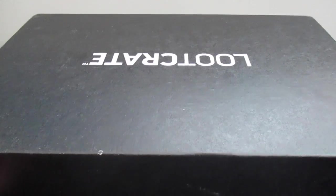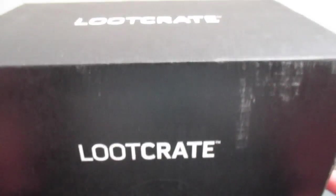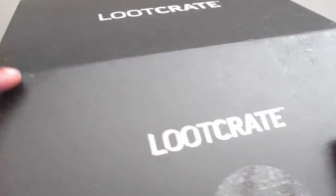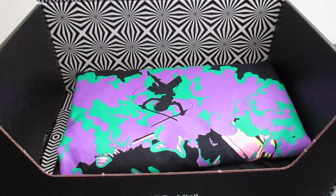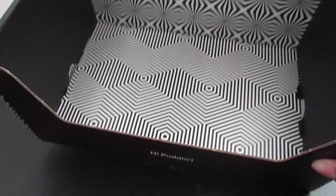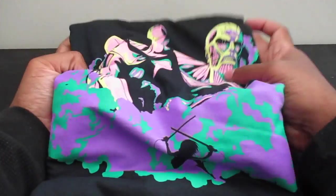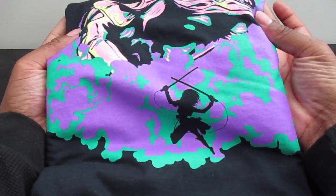Alright, let's open up this box. Let me turn it the right way — it's light, and it's stuck. Let's see what's in here. It's a shirt. Rising — so this might have been a bonus shirt they were sending separately. Attack on Titan — that's really neat, looks cool. I guess there were just too many shirts to put into one box.